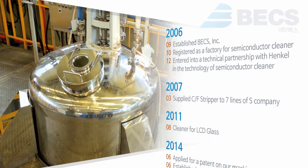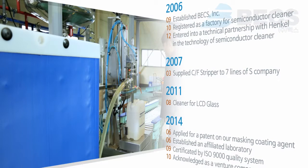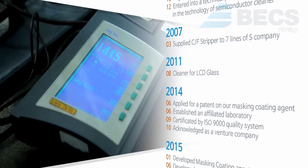We attempted to transform ourselves from a total cleaning solution company into a specialized company in fine synthetic chemistry, and we had success entering the market of masking coating business, which is a core process in manufacturing of semiconductor, LCD, and TSP.